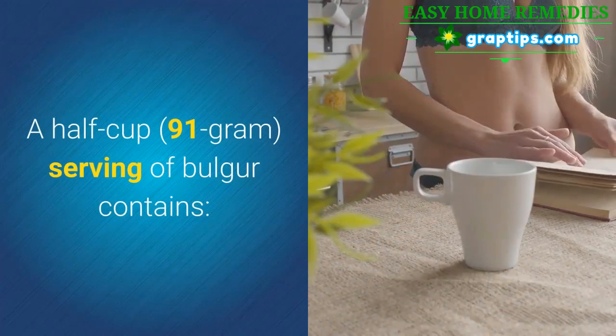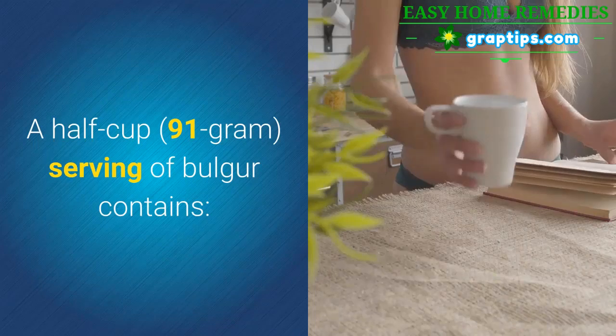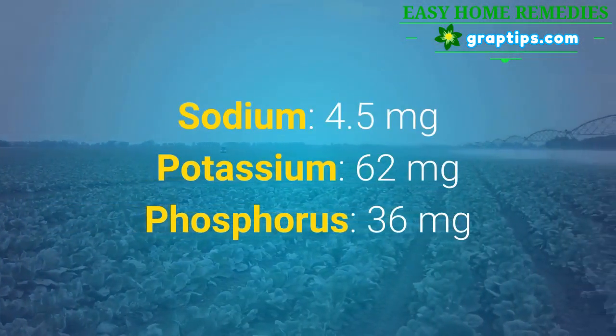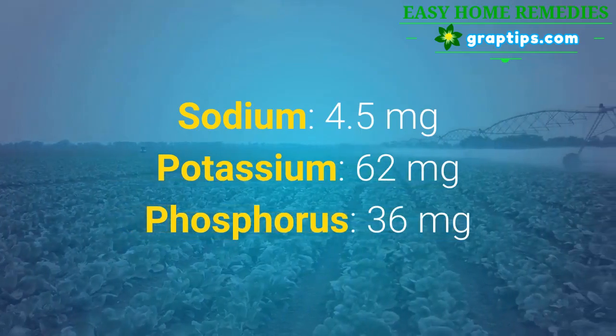A half cup serving of bulgur contains: Sodium 4.5 mg, Potassium 62 mg, Phosphorus 36 mg.